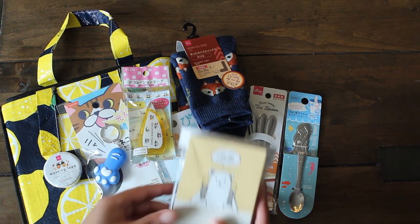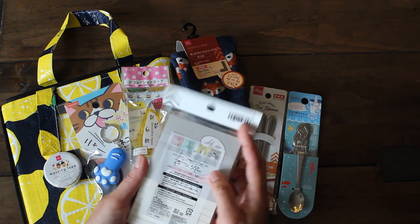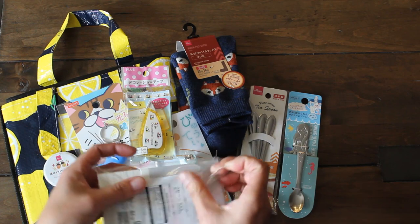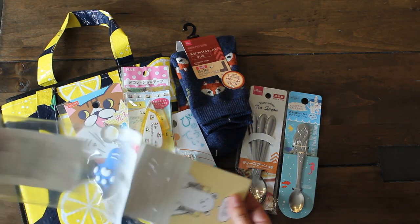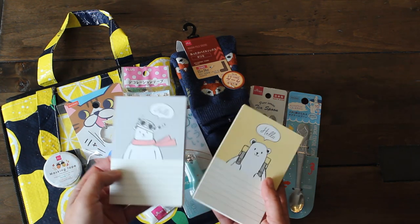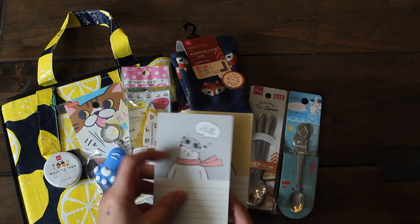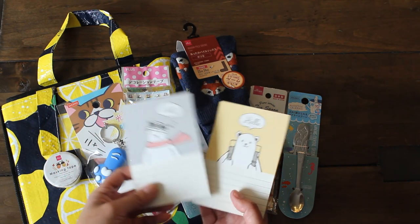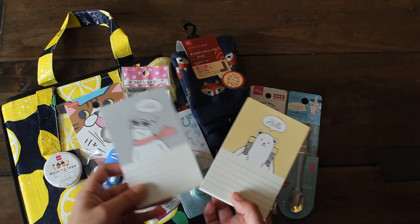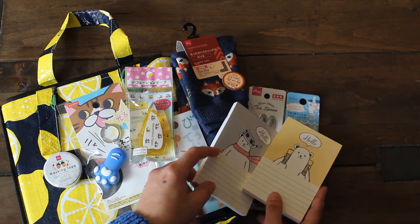One of my favorites is this little 'Hello There' notepad set. I wish they had more — they only had this set, which comes with four different designs. It's a pretty thick pad and I'm planning to make a cute little booklet and attach these to it — like a cute little daily memo or journal-type notepad. I'm definitely going to share some of these with my snail mail friends.